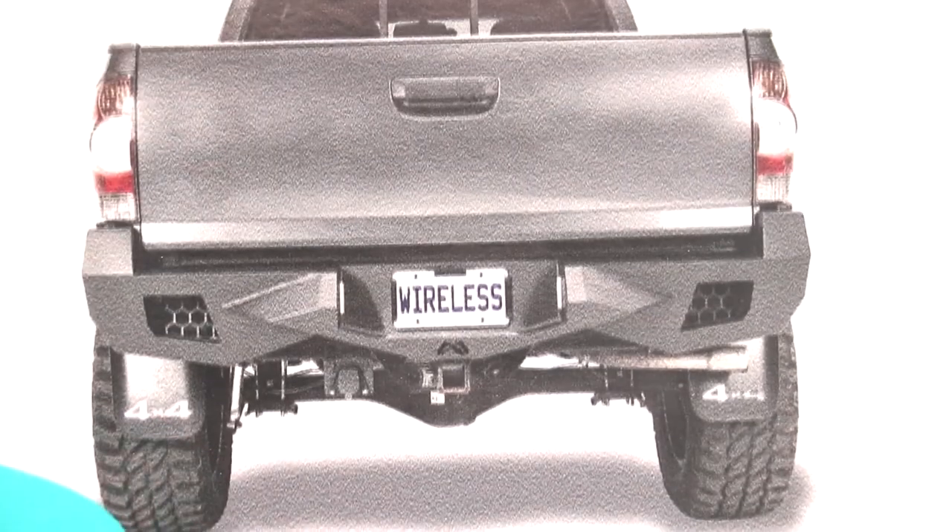That's just a brief explanation of the products we have. We have a full assortment — this is what we're bringing new to the show today. If you have any questions, please visit our website at www.whistlergroup.com, where you can look at all of our products online and shop at your convenience. We appreciate your time.